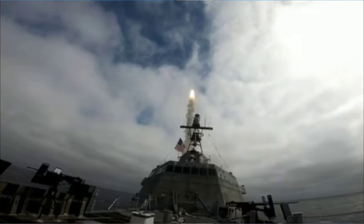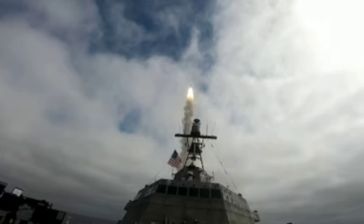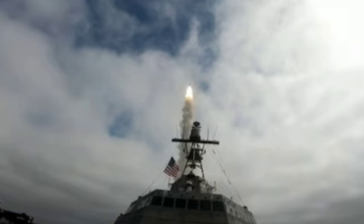The Mk-70 can launch a range of long-range anti-ship and anti-air weapons, such as the SM-6 and the Tomahawk land-attack missile, with ranges of 150 miles and 1,200 miles respectively.